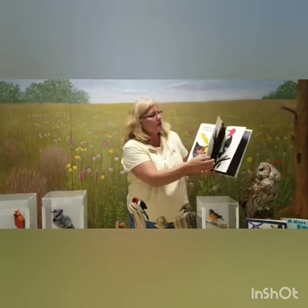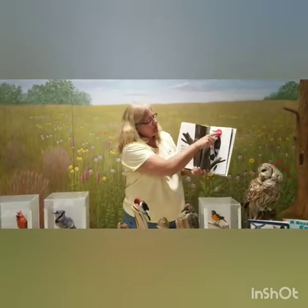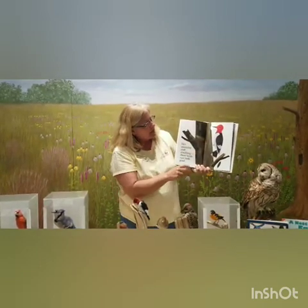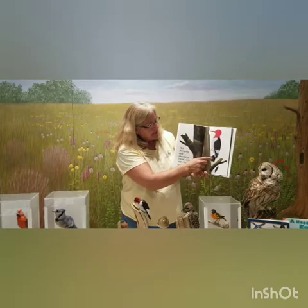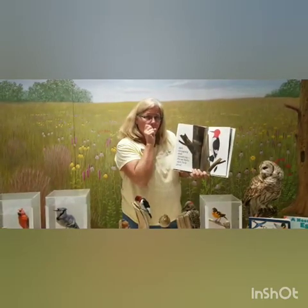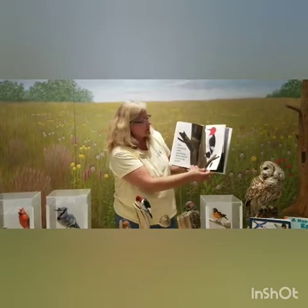Sometimes you may hear a tap, tap, tap on a tree, and what you're hearing is a bird with a beautiful red head and feet that can specifically hang onto the side of a tree. This is our red-headed woodpecker. He's got a very stiff tail so he doesn't fall over, a stiff beak for pecking holes in trees, and a long sticky tongue to get insects. Listen for them tapping along trees when you're out in nature.